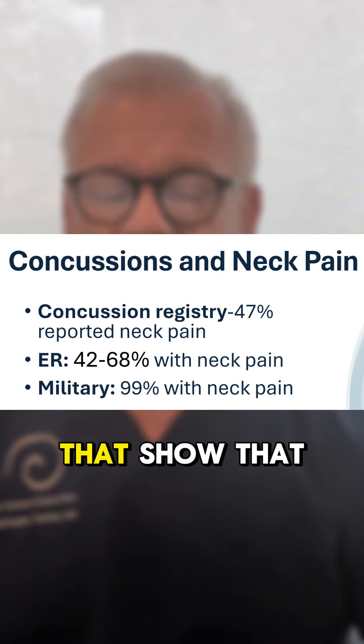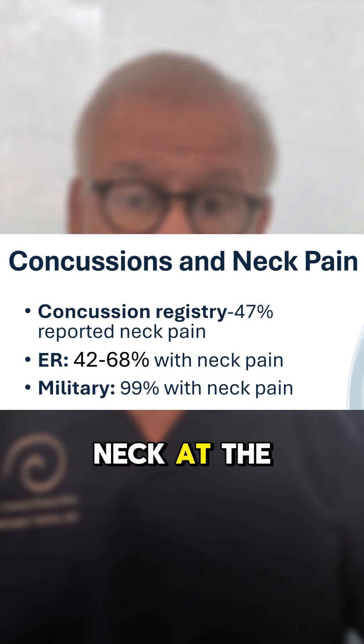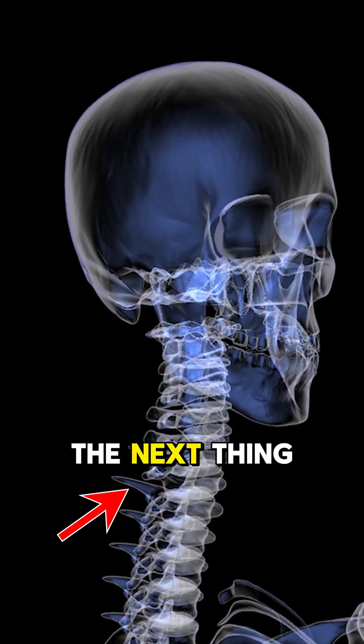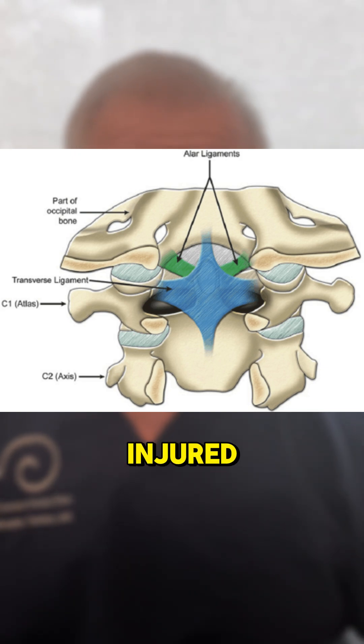Three different studies show that a lot of patients with concussion also injure their neck at the same time. We know that the skull connects to the upper neck, so if you get trauma on your head, the next thing in line for injury is your upper neck, and the ligaments that hold your head on can also get injured.